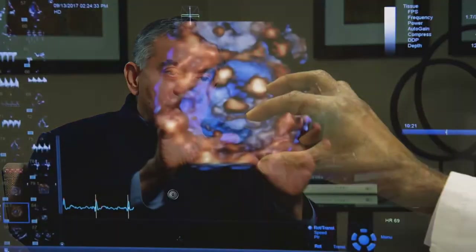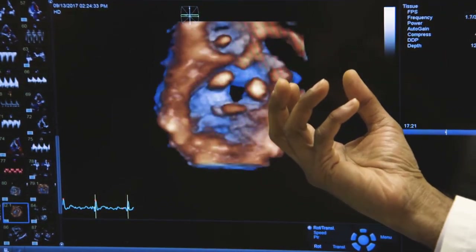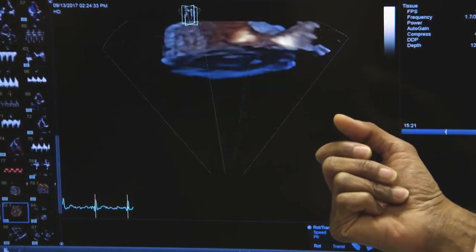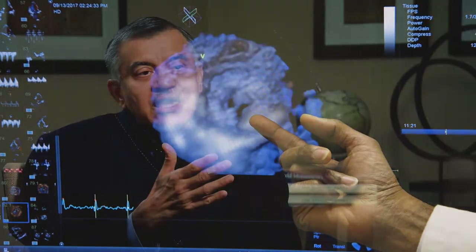It's almost like you are reaching out inside the patient's body, taking the heart out, looking at it, turning it around, turning it upside down, and putting it back in. This is as real life as you can get with a non-invasive ultrasound technology that was not there five years ago — even two years ago — but with all the technological advances, it's available to a clinician today.